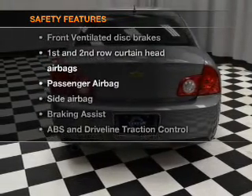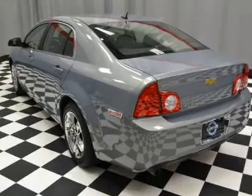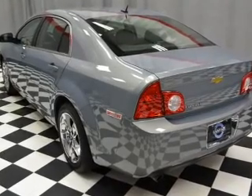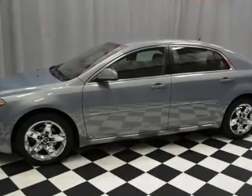rest assured knowing that these top safety components are included: front ventilated disc brakes, passenger airbag, side airbag, curtain head airbags, and stability control. Call today to schedule a test drive.